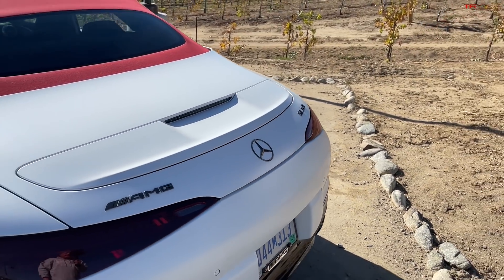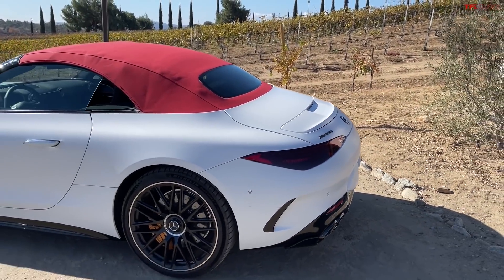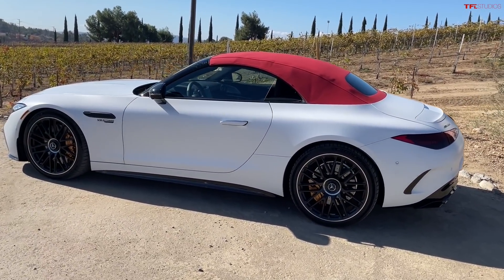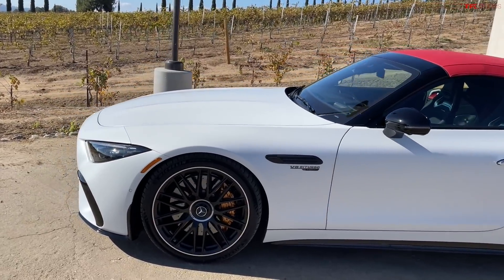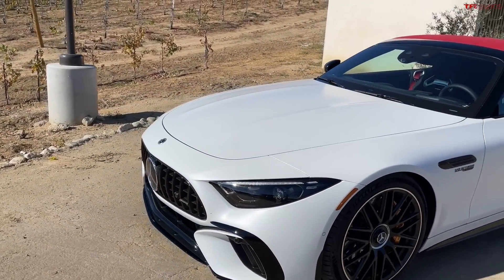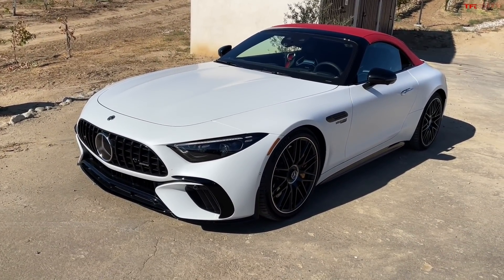Back in the 50s, Mercedes came out with a car that has become iconic over the years — that would be the very first SL. You may know it as the Gullwing. And then a few years later, they came out with a convertible on that car, which also became iconic. Of course, those cars are worth millions of dollars nowadays, but this is the newest version of it — the top-of-the-line version of the new SL.